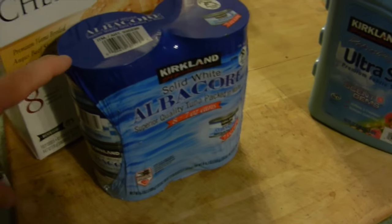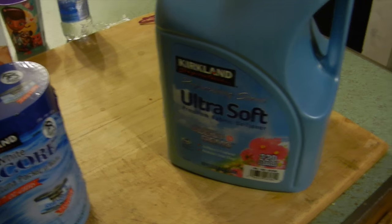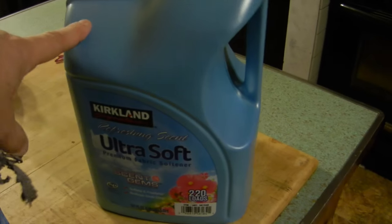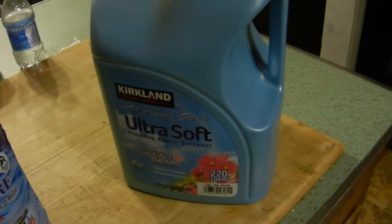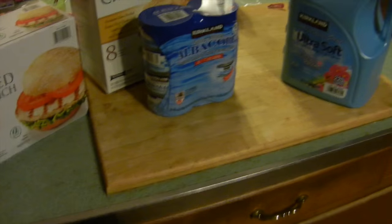We also got some albacore tuna - we've eaten tuna three times this week already. If you haven't tried it, the Kirkland brand albacore tuna is fantastic. We also got some fabric softener - this is just as good as Downy or Snuggle, smells great. We also got a big thing of Scott toilet paper, and I bought my daughter a robe for Christmas that she saw there the other day. Those have both been put away already. That is our pretty small Costco haul.